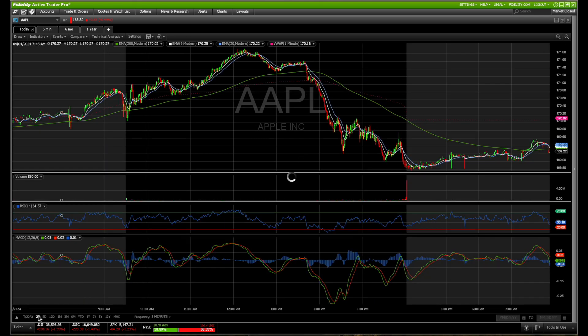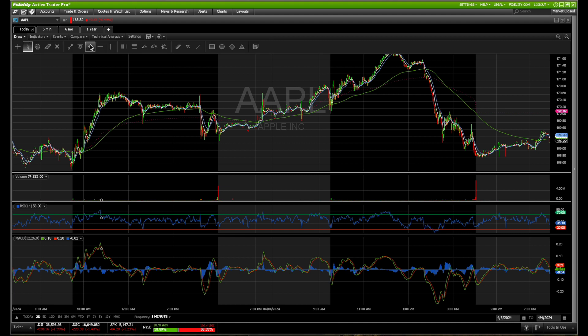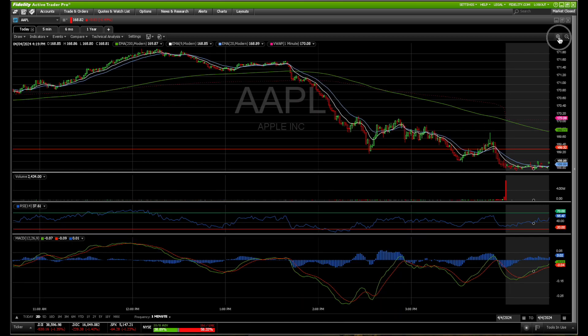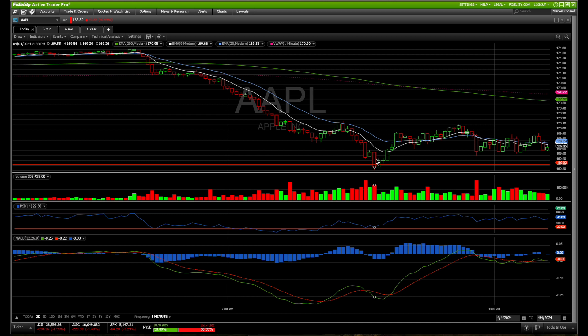I bought because when I zoomed out I could see on the two-day chart that the previous support was at this exact area. If you draw it right here, there was support in this range. Now zooming in, that's where you started seeing it, and here at 2:20 we bought right in this area.